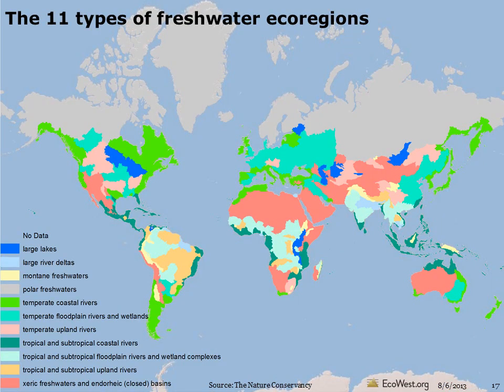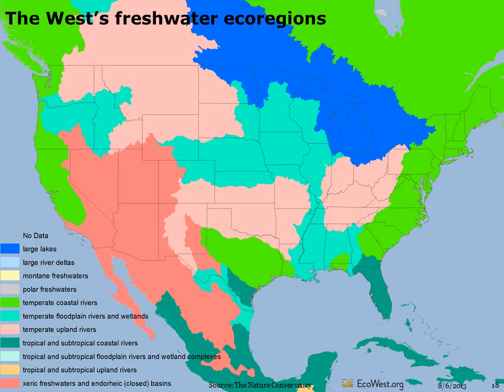There are 11 types of freshwater ecoregions in the world. Some areas are dominated by lakes, others by rivers and their deltas. The U.S. is home to a variety of freshwater systems. There are subtropical river systems in Florida, temperate rivers in the midsection of the country and along the coasts, lake-dominated ecoregions around the Great Lakes, and warm-water desert rivers and closed basins in the Intermountain West.